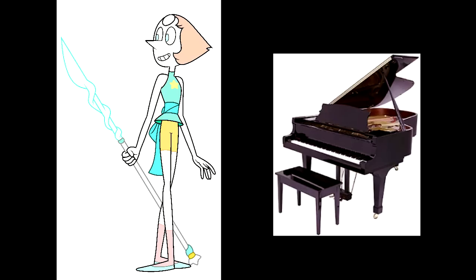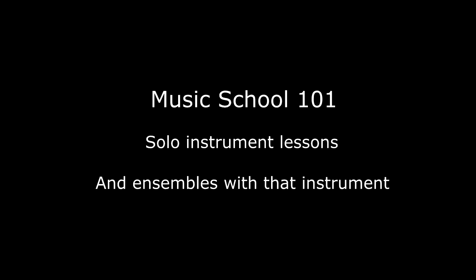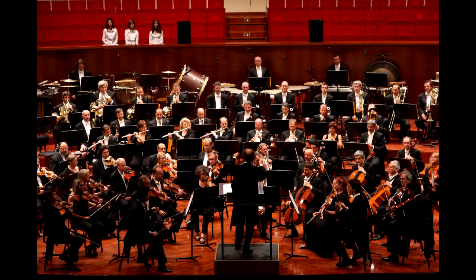And finally, speaking as a piano player, Pearl makes the most sense as a piano. When you're in music school, you have to take lessons with your instrument, but you also have to be in an ensemble. For most instruments, you can just join a wind ensemble or an orchestra and it's fine.